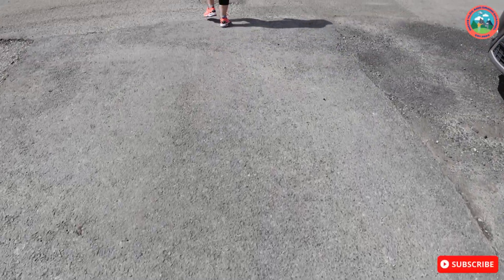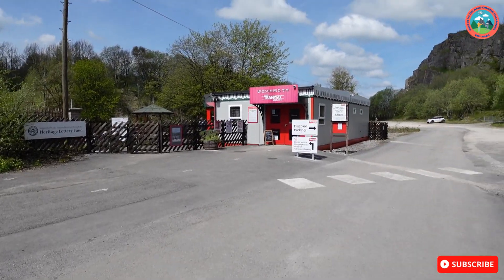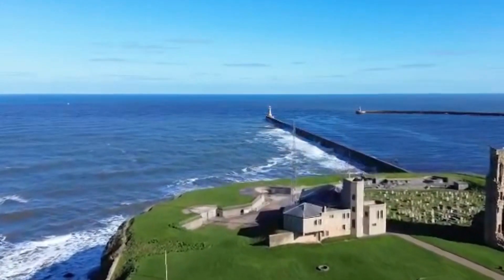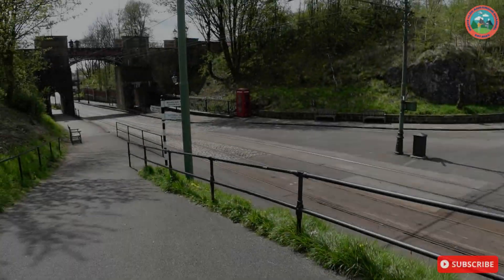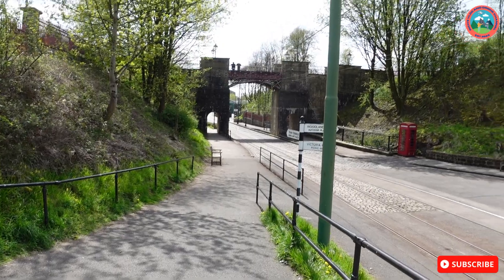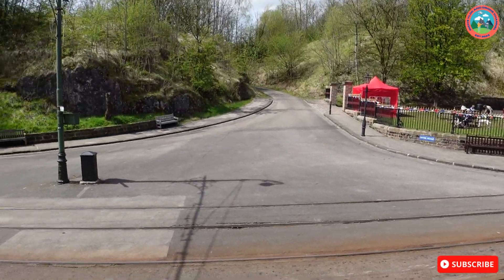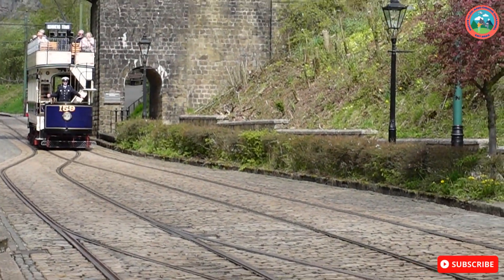For our first adventure today, we've come to what is called the Crich Tramway Village. It looks quite cool. Later on we're going to be able to get the tram and go right up to a mine or something. We're going to go up there and have a look, and we'll see if we can get the drone up there. And there comes the tram now - look at that!